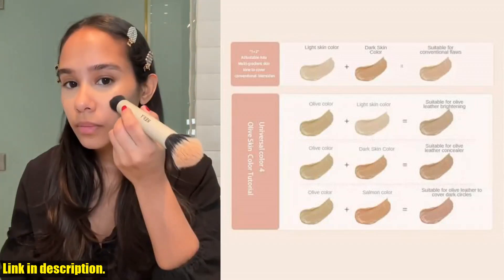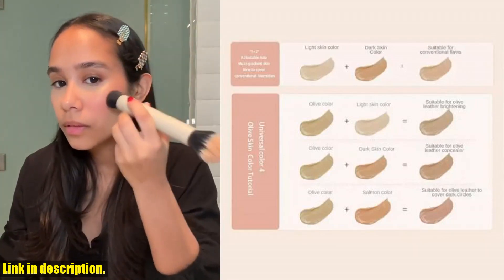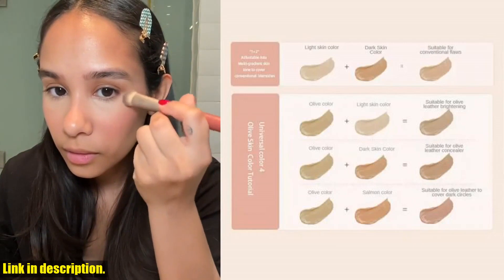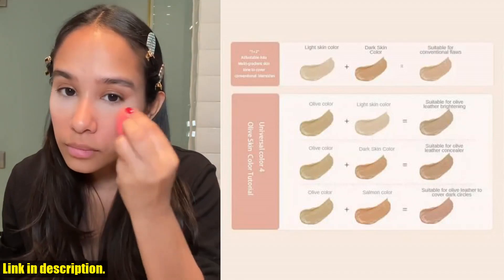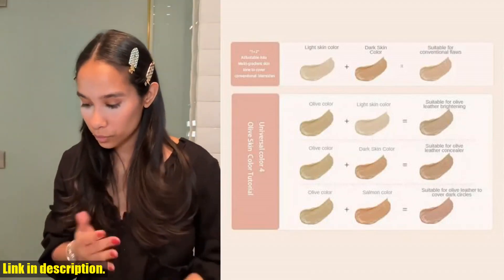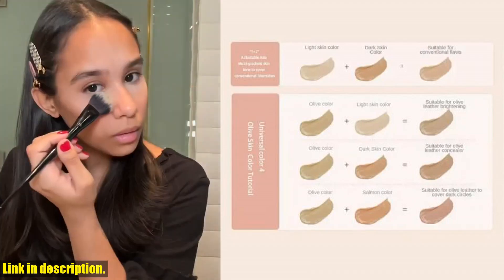And if you are worried about shipping, don't be. This product supports fast shipping, so you can have it in your hands within 24 hours. Plus, it's available for wholesale and retail, so you can stock up on this amazing product or just get one for yourself.